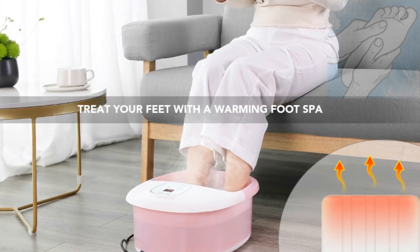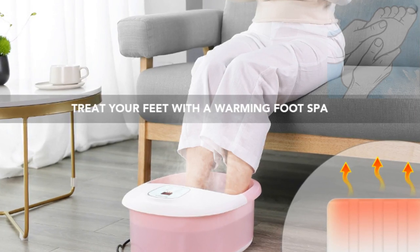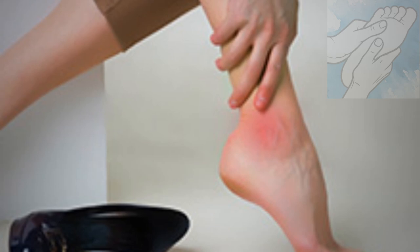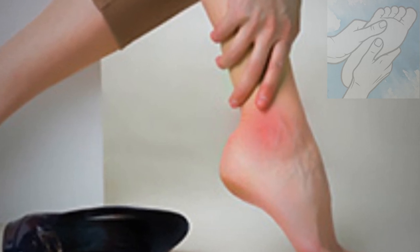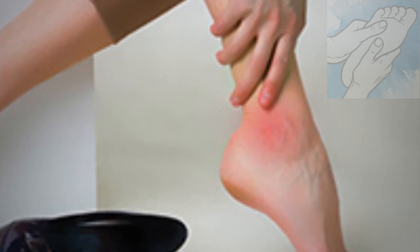Soaking our feet in a foot bath can make callus removal and nail trimming easier. It is particularly helpful for softening the skin on very dry feet. Some people with foot and joint pain stemming from painful joints find that a foot spa helps relieve their discomfort.